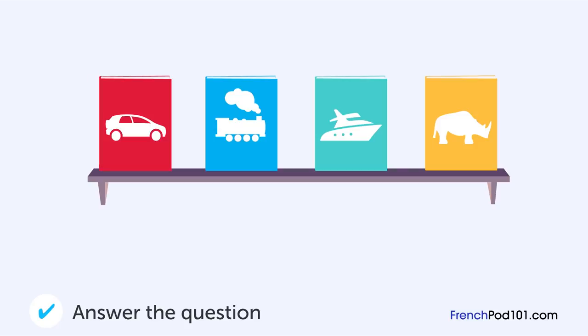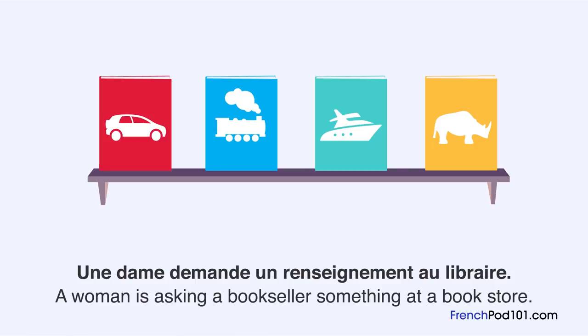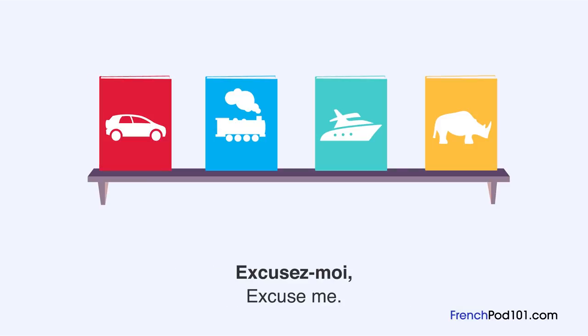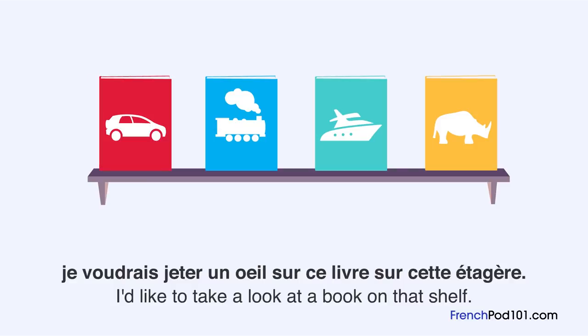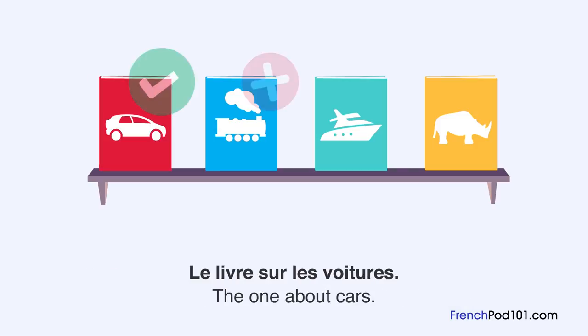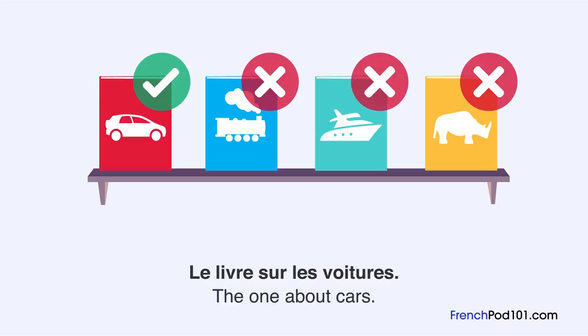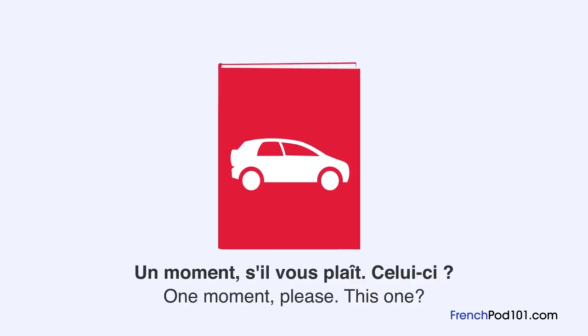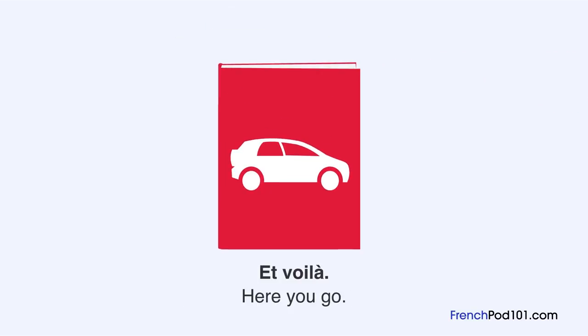Quel livre voulait voir la dame? Une dame demande un renseignement au libraire. Excusez-moi, je voudrais jeter un œil sur ce livre sur cette étagère. Quel livre voulait-vous? Le livre sur les voitures. Un moment, s'il vous plaît. Celui-ci? C'est ça. Et voilà.